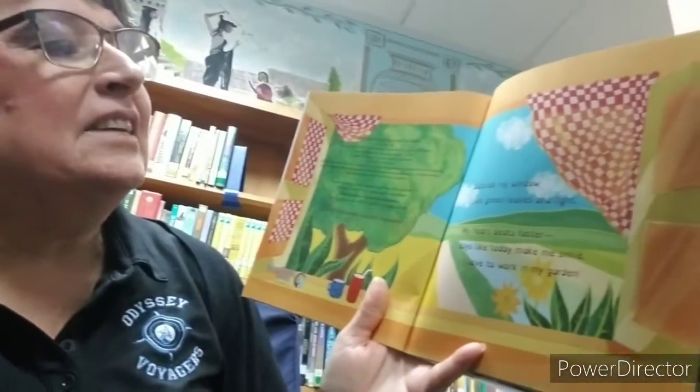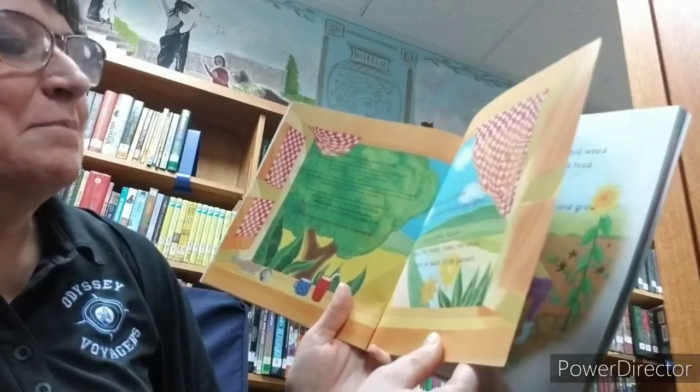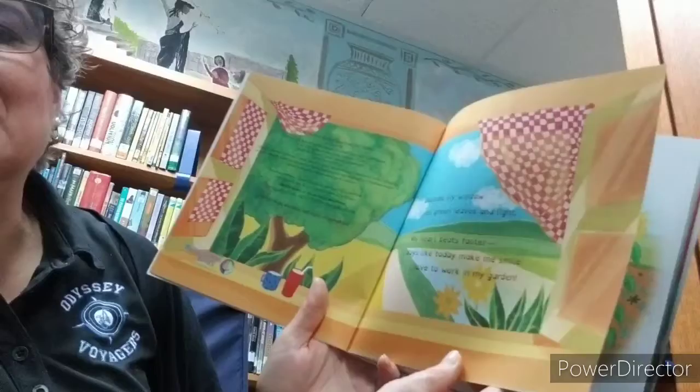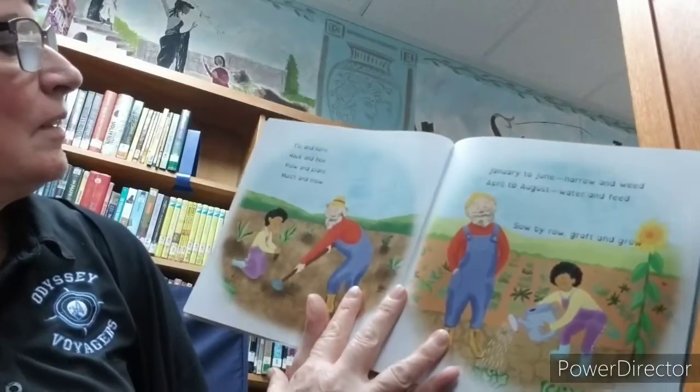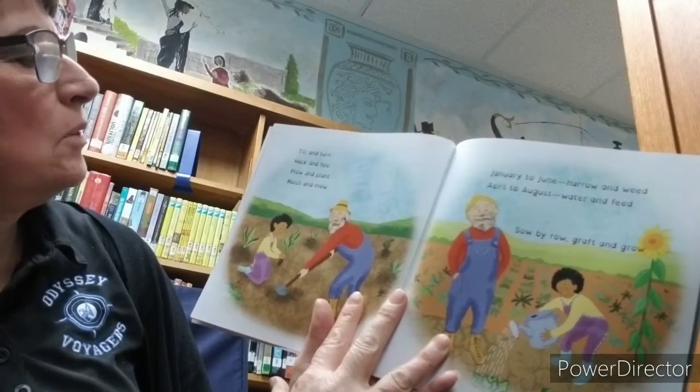Outside my window, I see green leaves and light. My heart beats faster. Days like today make me smile. I love to work in my garden. Till and turn, hack and hoe, plow and plant, mulch and mow.